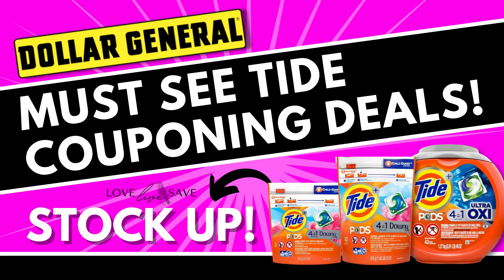Hey, welcome to Love, Love, Save. If you're a fan of Tide, you are gonna wanna watch today's video because I put together some amazing and super low out-of-pocket Tide couponing deals that you can do today — today only — July 29th at Dollar General.